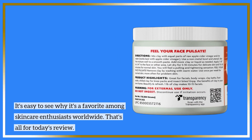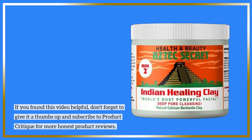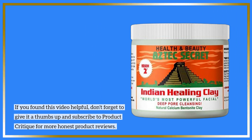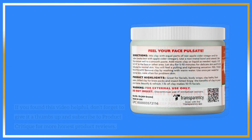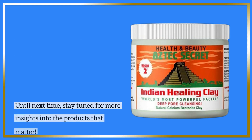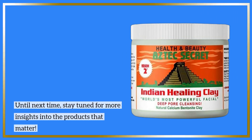That's all for today's review. If you found this video helpful, don't forget to give it a thumbs up and subscribe to Product Critique for more honest product reviews. Leave your thoughts in the comments below — have you tried the Aztec Secret Clay? Until next time, stay tuned for more insights into the products that matter.